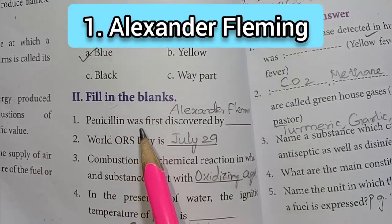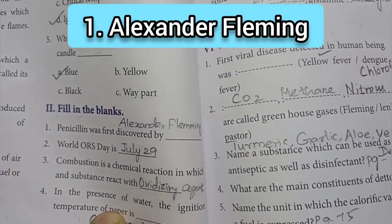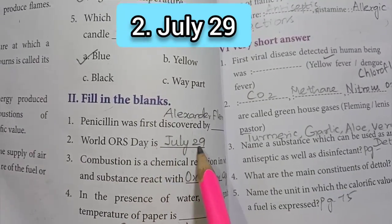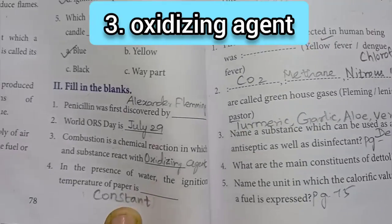First one: penicillin was first discovered by Alexander Fleming. Second one: World ORS Day is July 29. Third one: combustion is a chemical reaction in which